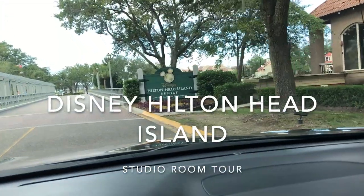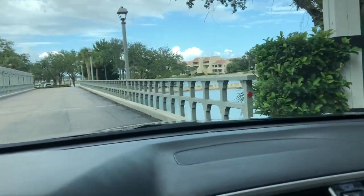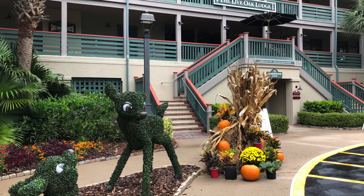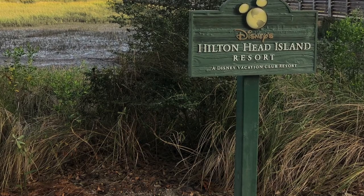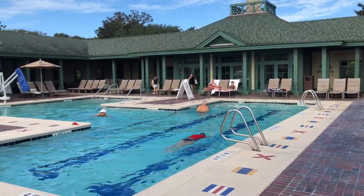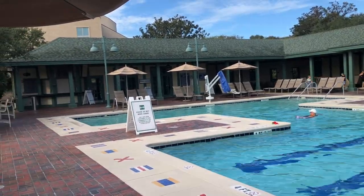Hi, it's Jen. Welcome to my room tour of a studio room at Disney Hilton Head Island Resort, which is a Disney Vacation Club property. I recently spent four days at this resort and had an amazing time. I have lots of great videos coming out with trip vlogs, tips and tricks, and more information about what it's like to stay here. If you're interested in that, or really any kind of Disney vlogs, make sure you subscribe to my channel.